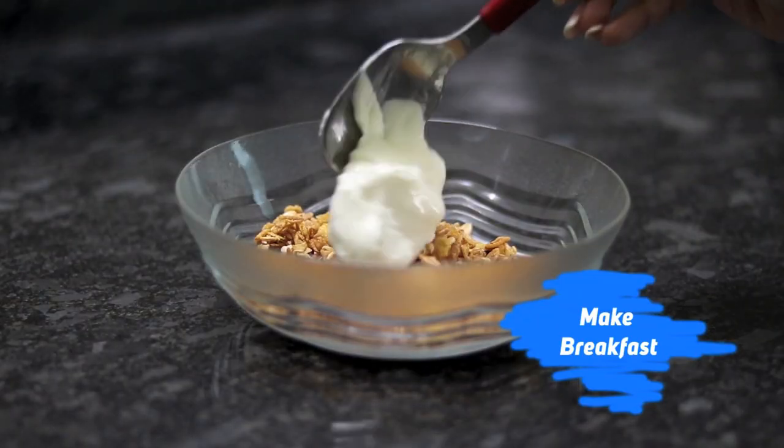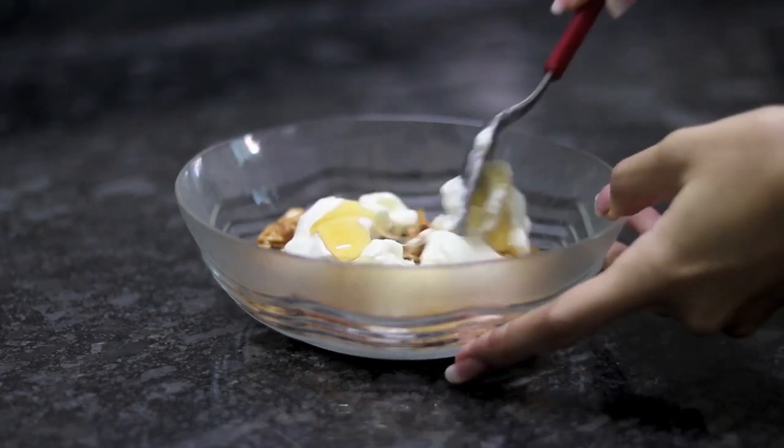And then I make a wholesome breakfast for myself. This is the easiest thing to make right now and it's so yummy and so filling.